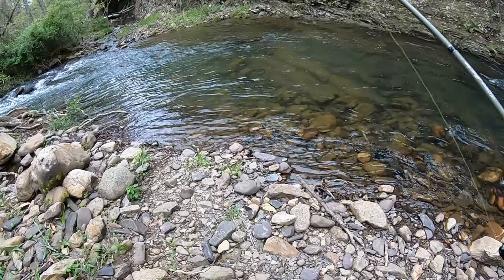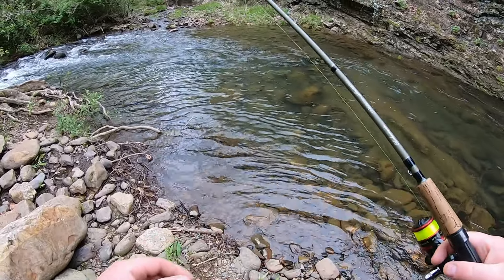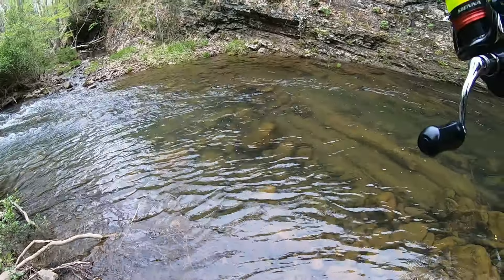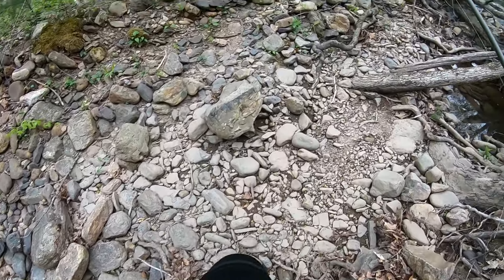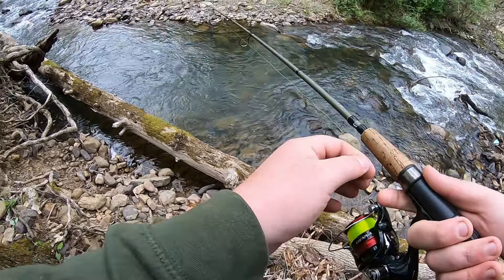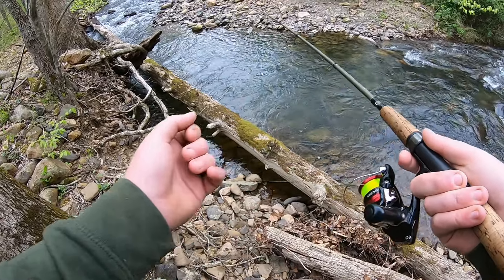Let's keep catching them. There's a deep hole right here — all of the fish down in the hole I was just fishing came from this area; they got washed down. So it only makes sense for fish to be up here too. There's a deep pocket right here, though it's actually not quite as deep as I remember.